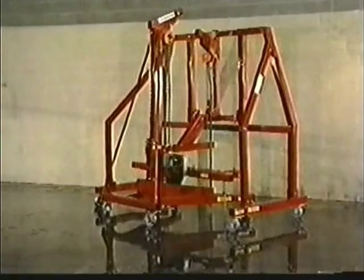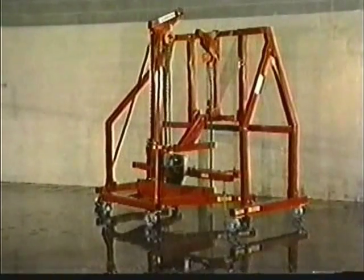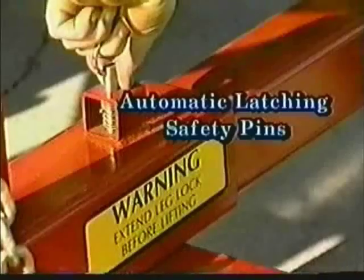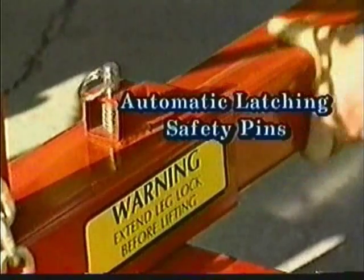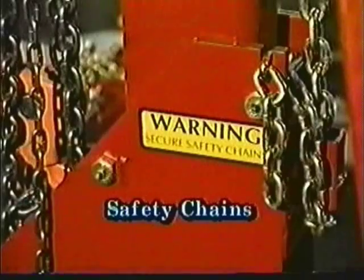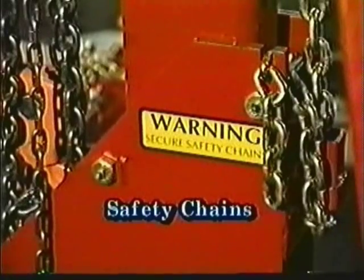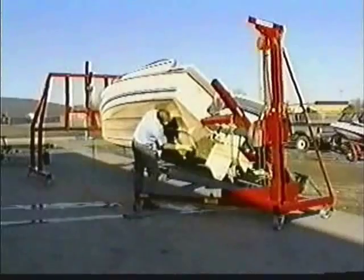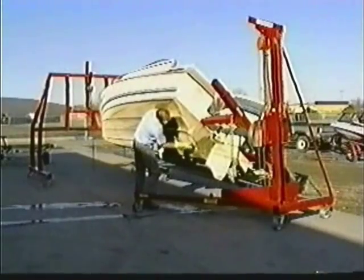The Capsizer is equipped with the following safety features: 8,000 pound capacity; heavy-duty swivel casters with brakes; automatic latching safety pins for leg and arm extensions; safety chains on arm extensions and vertical column; and a self-locking gearbox at any angle, meaning the boat will stay positioned at any angle.